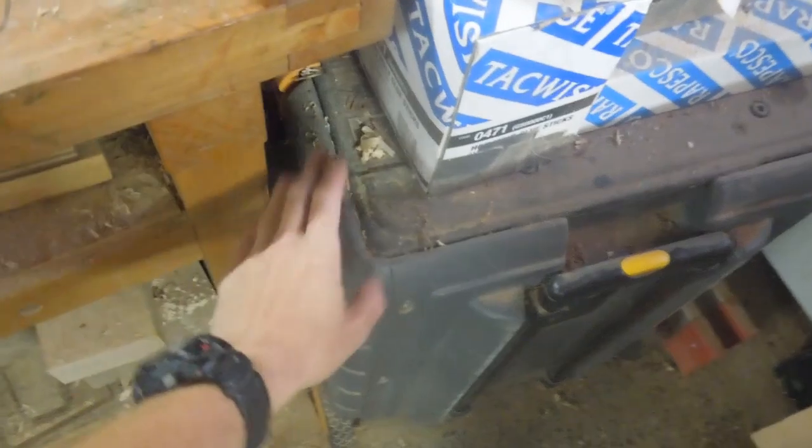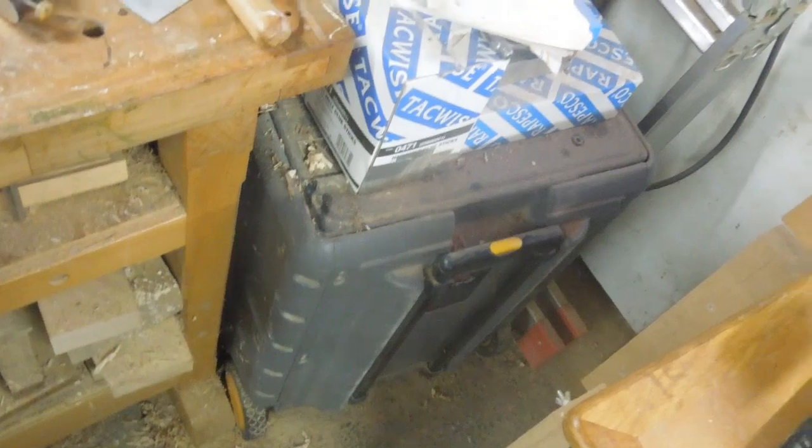This toolbox here is full of Ryobi tools — 18 volts. There are five of them running off the same batteries, and I've recently just sold them on eBay. So at long last that one's going — thank goodness.